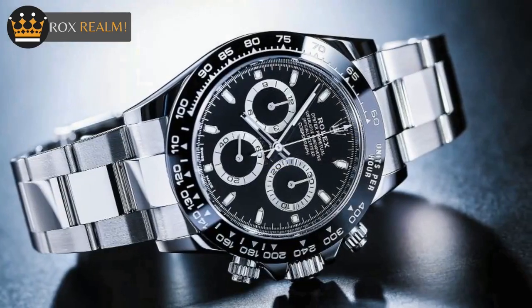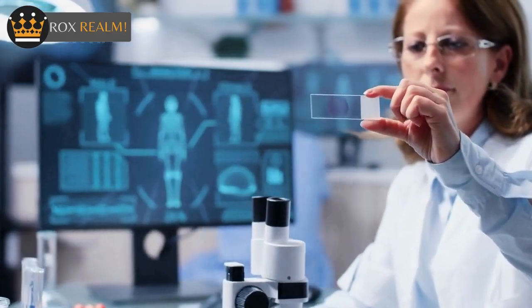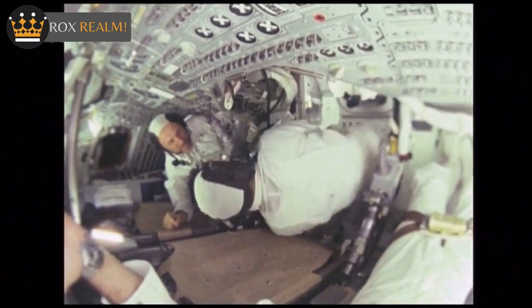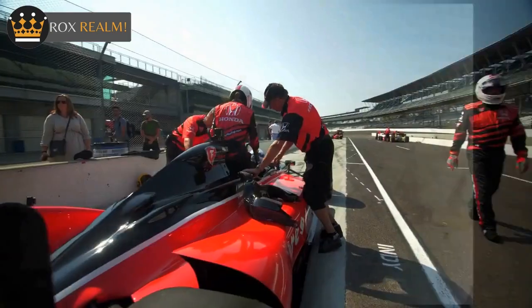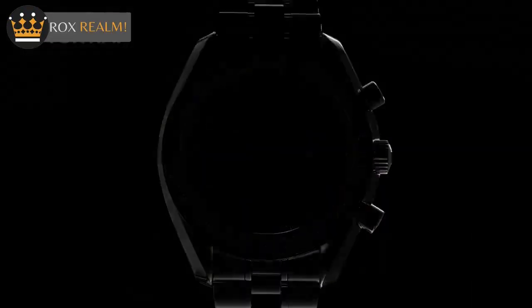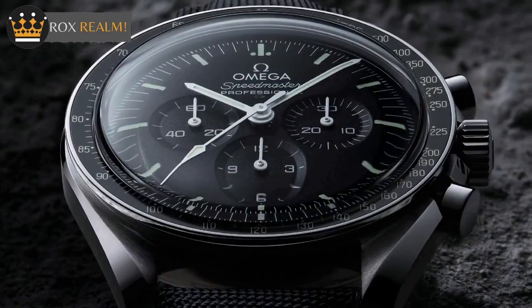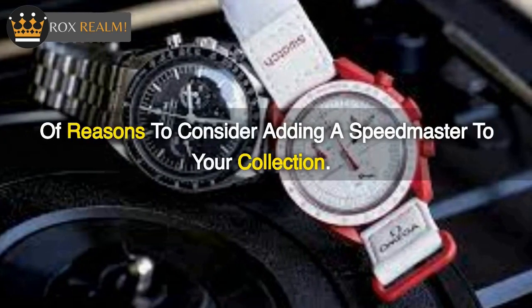We are going to start off with the Omega Speedmaster. The Omega Speedmaster is a watch that has stood the test of time. Since its introduction in 1957, this watch has been worn by astronauts, race car drivers, and watch enthusiasts all over the world. From its unique features to its affordable price point, there are plenty of reasons to consider adding a Speedmaster to your collection.